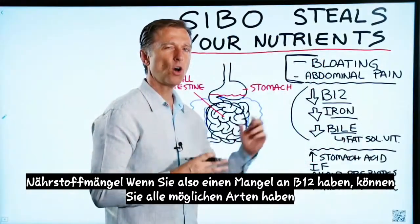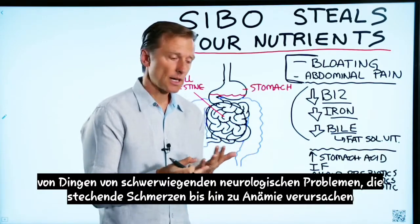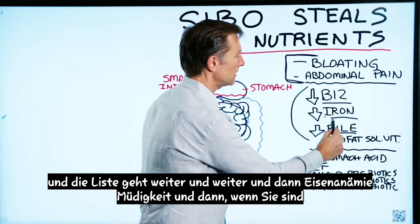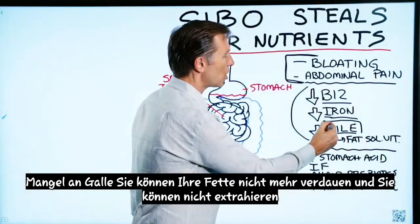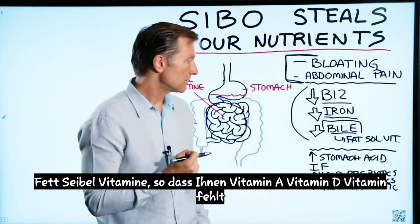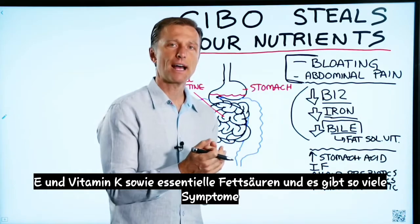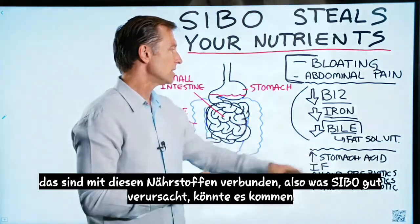When you're deficient in B12, you can have all sorts of things from serious neurological issues, shooting and stabbing pain, to anemia, and the list goes on. And then iron causes anemia and fatigue. And when you're deficient in bile, you no longer can digest your fats and you can't extract fat-soluble vitamins, so you become deficient in vitamin A, vitamin D, vitamin E, and vitamin K, as well as essential fatty acids. There are so many symptoms associated with those nutrients.